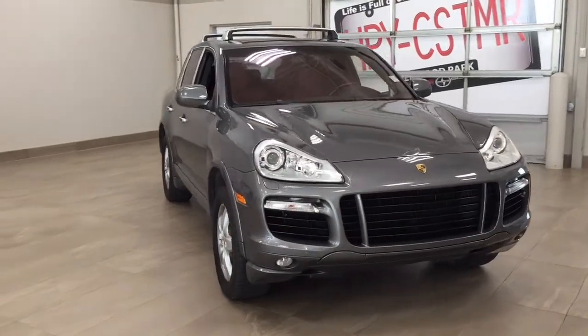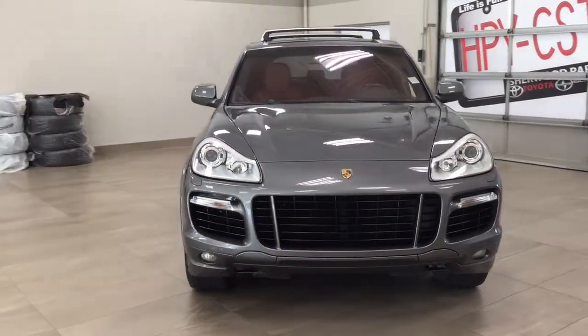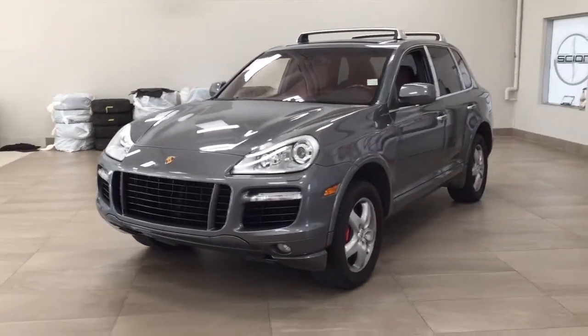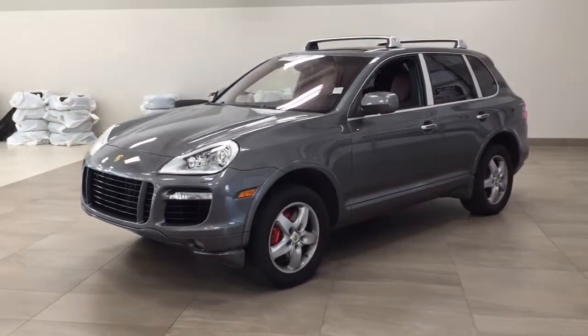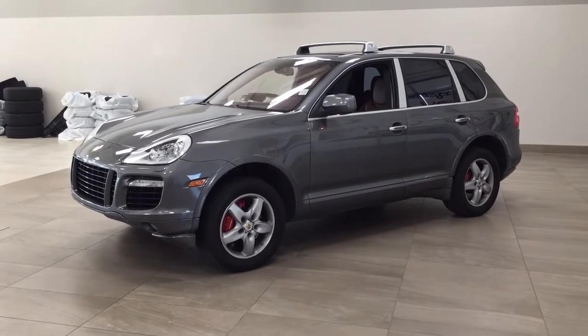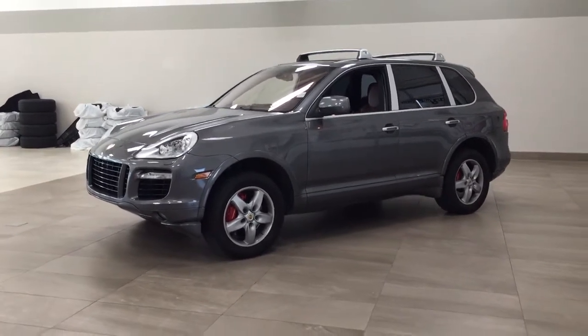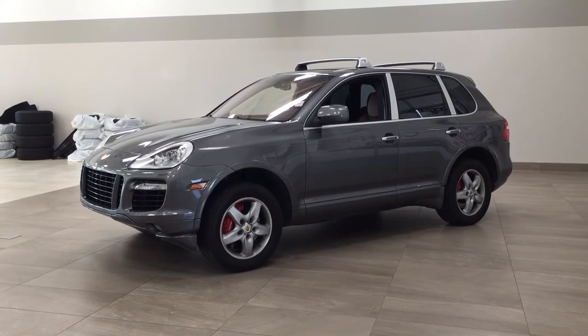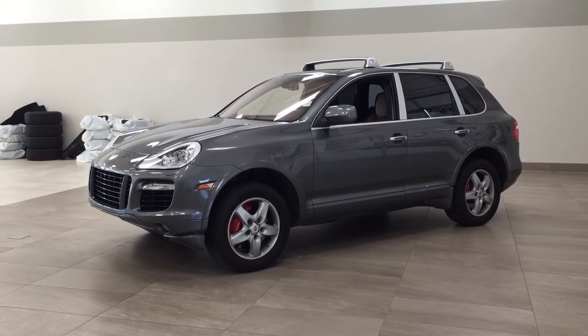Thank you so much for watching this video today. If you have any questions, please visit us — we're located at 31 Automall Road in Sherwood Park, Alberta, Canada. Phone number is 780-410-2455, or visit our website at sptoyota.com. If you have any comments or additional questions, please leave them in the comment section below. Have a great day and I hope to see you next time!